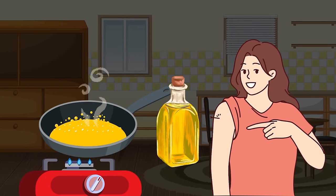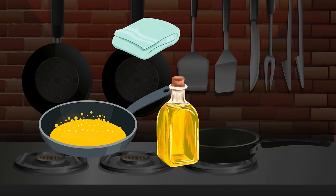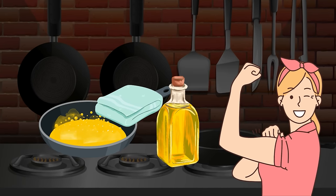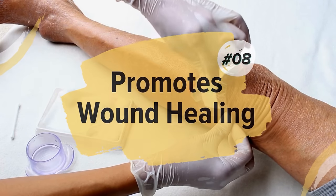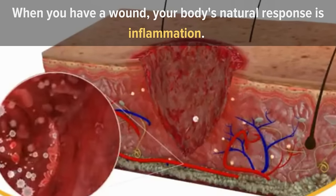To use castor oil for joint pain relief, warm it slightly and massage it into the affected area. You can also make a castor oil pack by soaking a cloth in the oil and placing it on the joint, then applying heat. Leave it on for about 30 minutes.